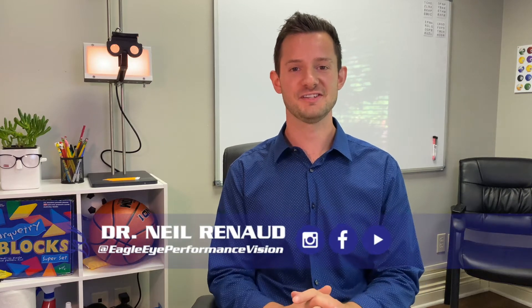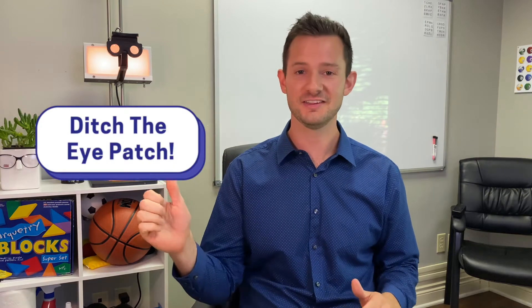Hello, I'm Dr. Neil Reneau, developmental optometrist, and I'm here to talk about patching for lazy eye and why I think you should ditch that patch and try something better.